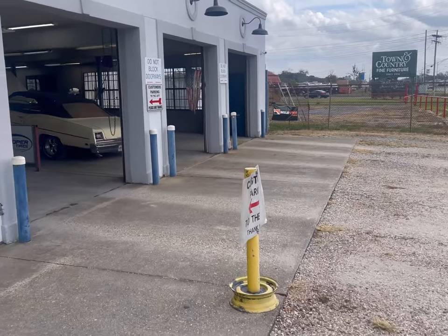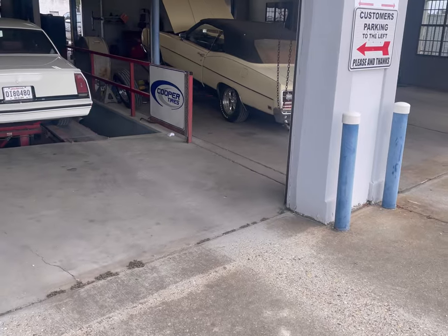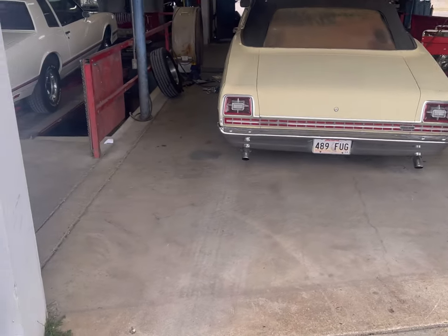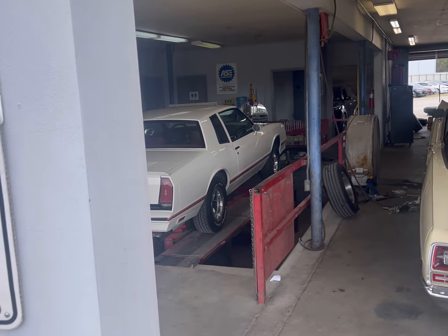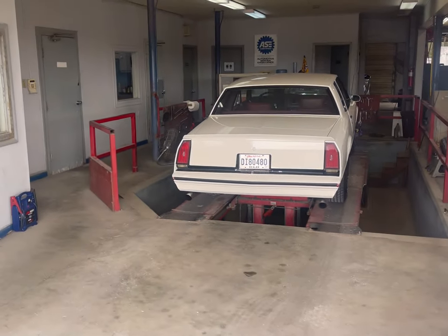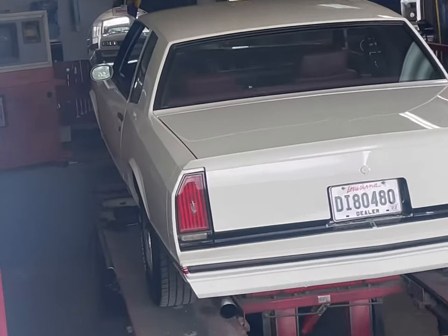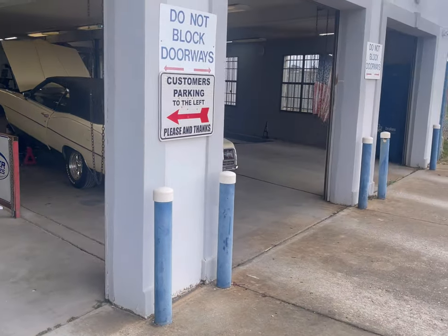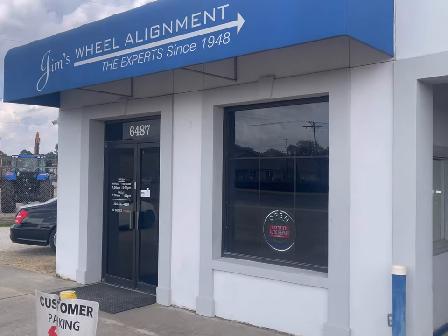I made it to the alignment shop — Jim's. They're the best in the city. They got me back there and everything on my front end was good, but the belt is messed up in my two front tires. So they're going to put two new front tires on and then give me an alignment, and I'm going to be good. They ain't got too much longer to go — they already got one on.